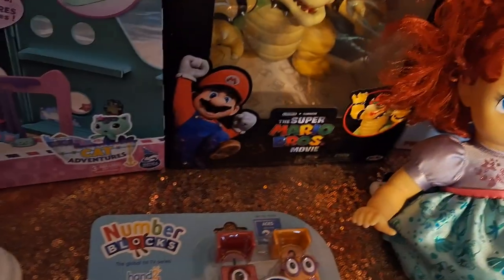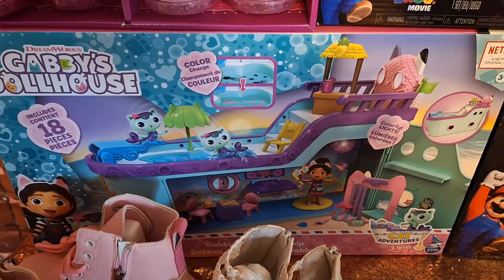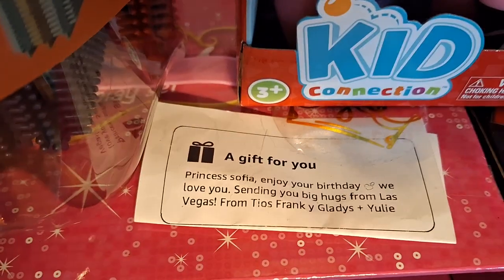From myself, she did get these figures — Number Blocks 1 and 2, Bike Adventure. From Daddy, she got this Gabby Dollhouse cruise ship. From an aunt in Vegas, she even sent a little note: 'Princess Sofia, enjoy your birthday. We love you. Sending big hugs from Las Vegas. From Tios Frank and Gladys and Yuli.' And it's like a little dress-up set.